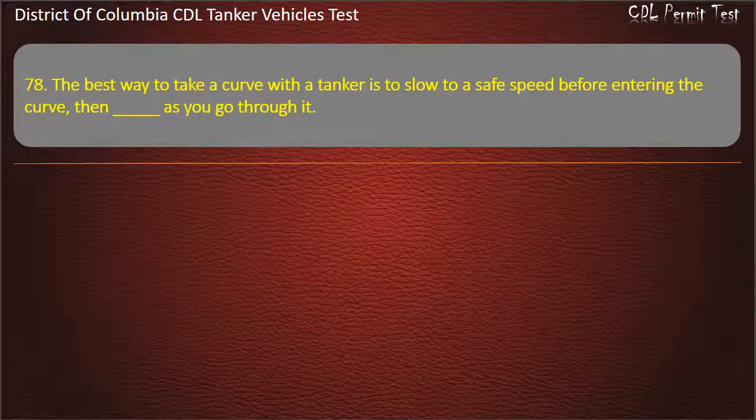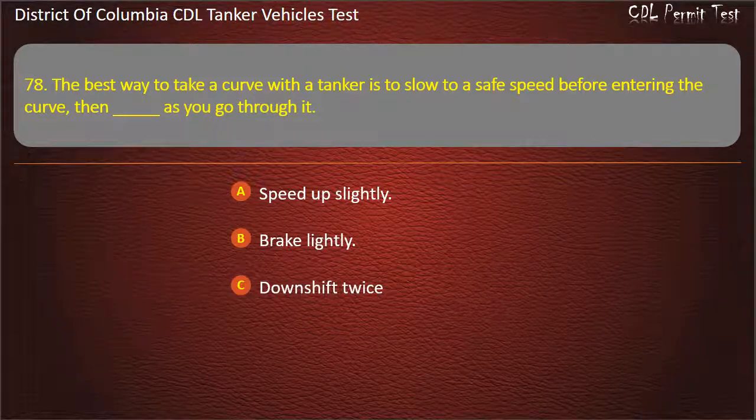Question 79: The best way to take a curve with a tanker is to slow to a safe speed before entering the curve. Then, as you go through it: Speed up slightly; Brake lightly; Downshift twice. Answer: Speed up slightly.